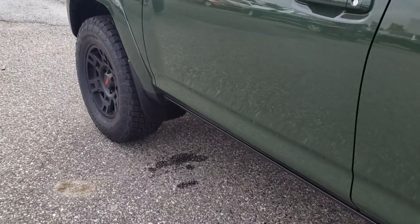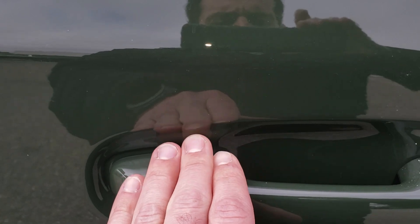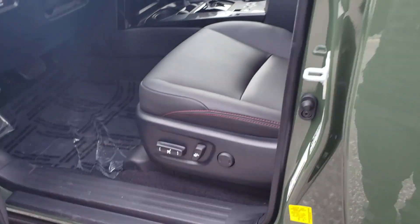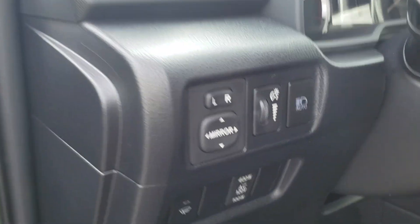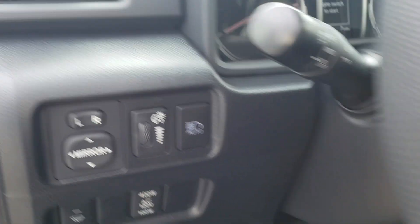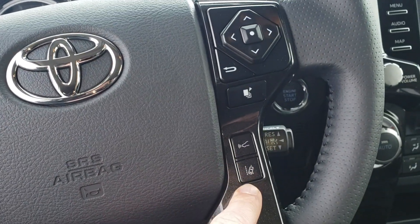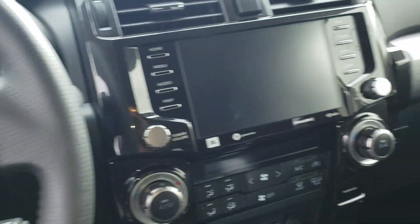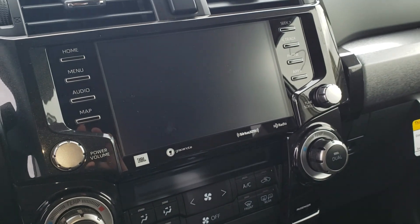Heading to the inside — that's where some of the major differences are. Here's the smart key function: you can hit that to lock it, and then just put your hand on the door handle to unlock. Inside on the left side you'll see a button labeled 'auto' for the auto-dimming high beam function on and off. On the steering wheel you'll see the adaptive cruise control button and the lane departure alert button.